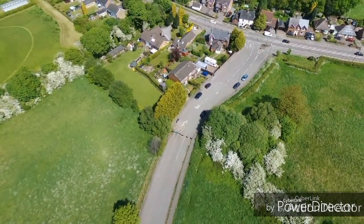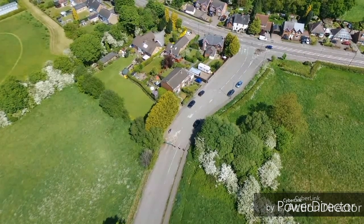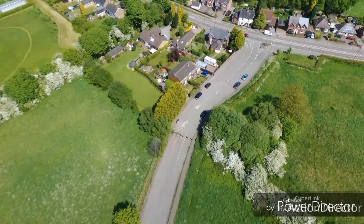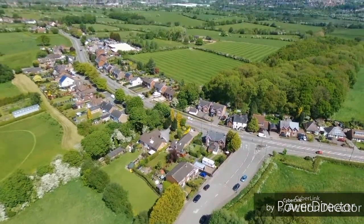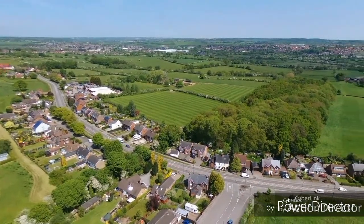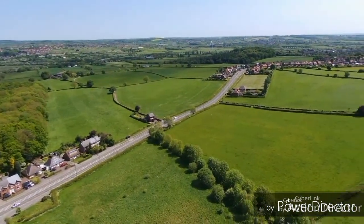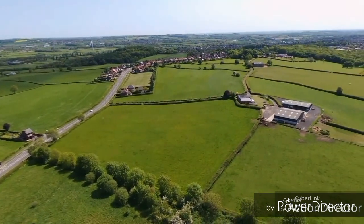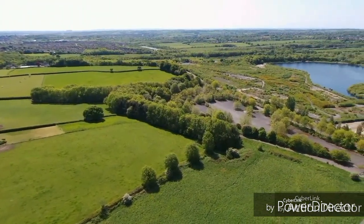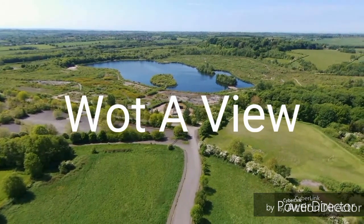There's the main road from Ilkeston to Heanor — if you follow that road to the left it brings you to Heanor, then keep going to Ripley and Codner, and eventually you can get to Matlock that way. Just look at those views — I'm just hovering and panning around. I'm now coming up to 11 minutes, so I've gone past the seven minutes and the nine and a half minutes on a 1200mAh. Just look at what's been created — what a view.